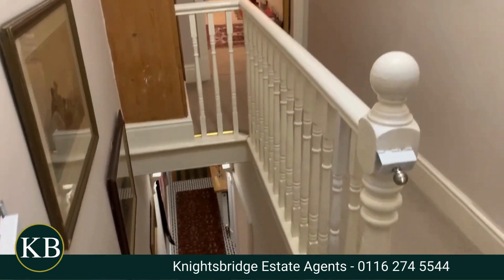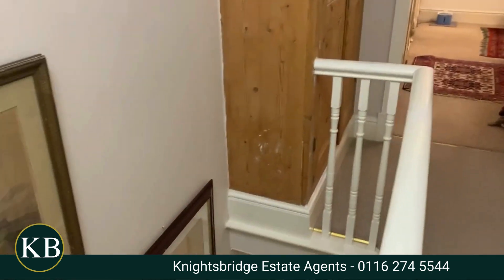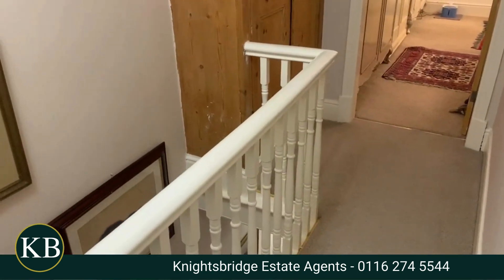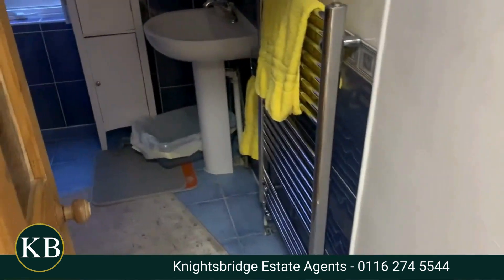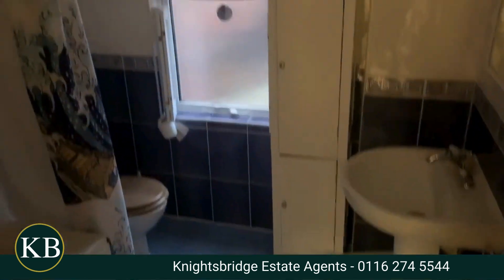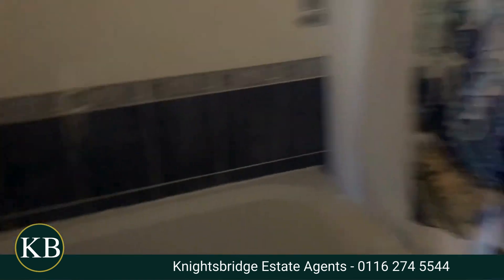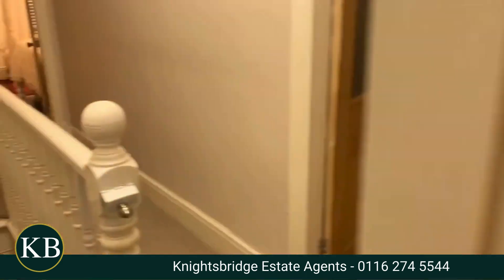Coming to the first floor, you've got this lovely gallery landing. Because it's got the hallway it's a slightly wider house, and you do have a nice gallery landing. On the back of the house you have the bathroom — the bulb has unfortunately just blown so it does appear a little bit dark, but it's a nice bathroom, nice size.